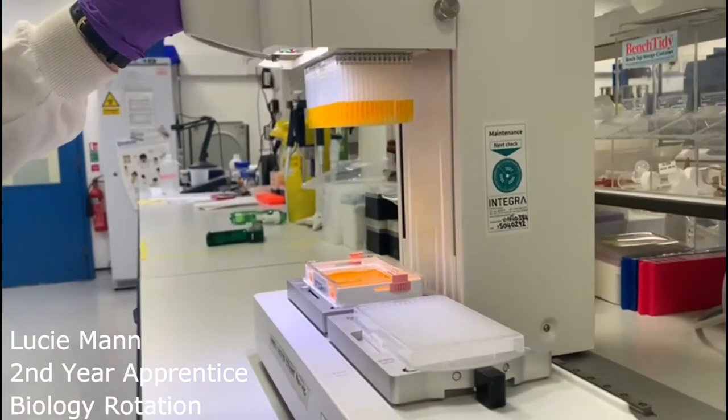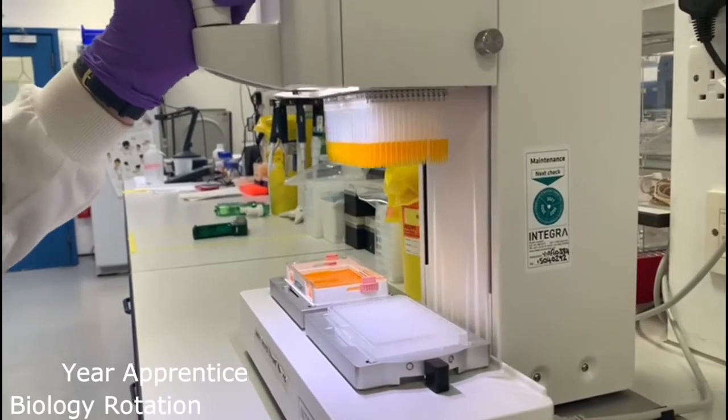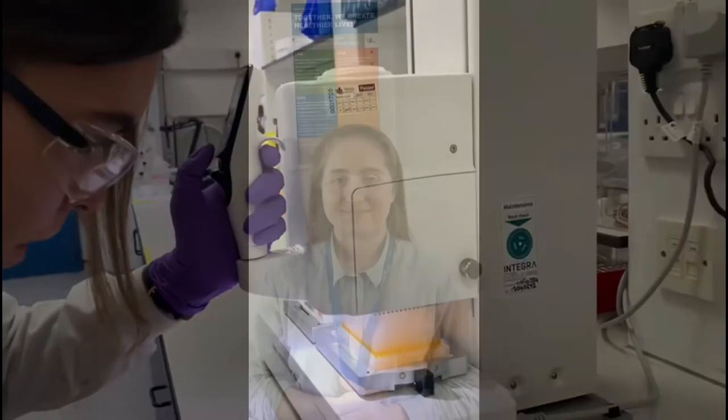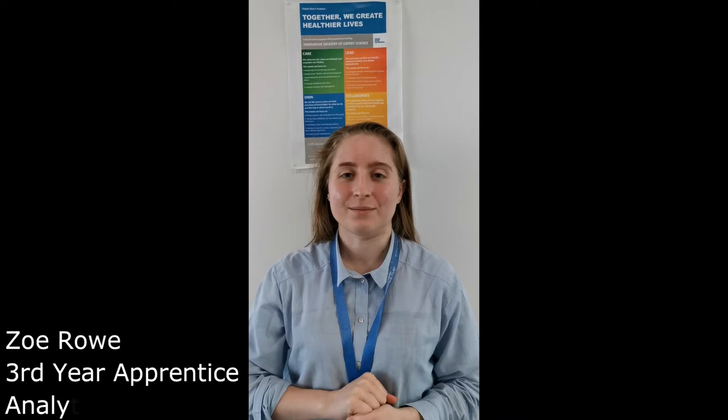I have enjoyed being able to get involved with lots of different projects and seeing the impact that various departments have on drug discovery whilst doing independent project work. Being part of such a supportive team within Charles River is fantastic and being given so many opportunities is awesome.